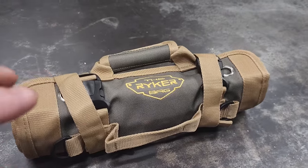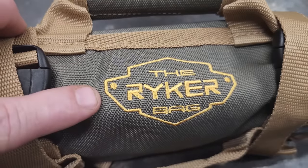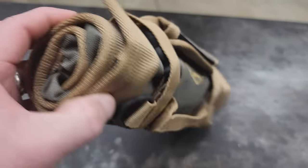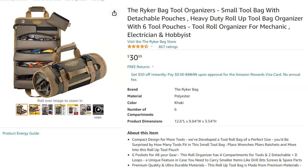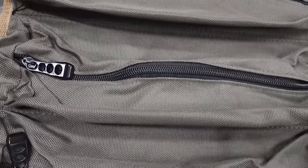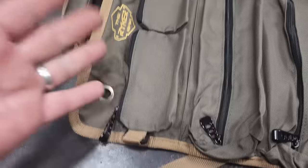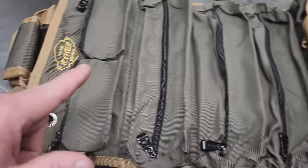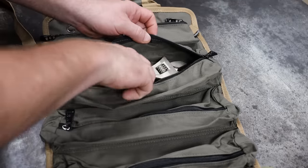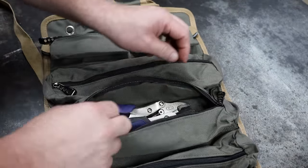Boat hack number one: the first thing on our list is a tool pouch. This is a rocker bag — all it is is a tool pouch that you roll up and it won't take much space on your boat. When you unroll it, it's got all these little pockets and you can zip up your tools in them so they won't fall out. It keeps all your tools organized so you're not just throwing them somewhere in your boat.